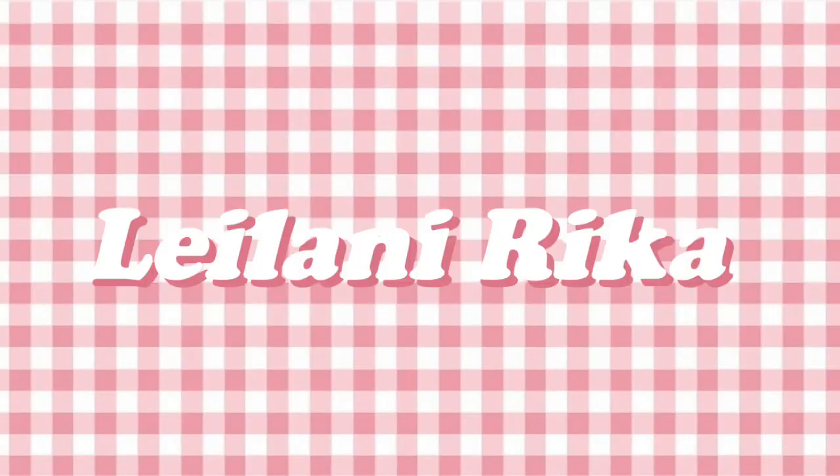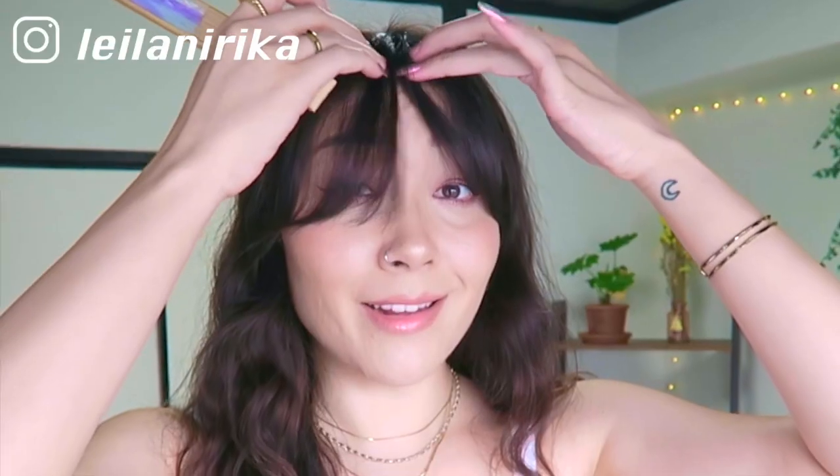Hey girl. Hello friends, before we get started I know some of you are gonna notice, but yes I did cut my little bangs — still don't really quite know how to style them, but this is the look for the day.